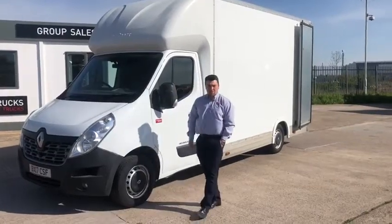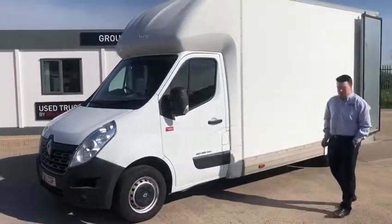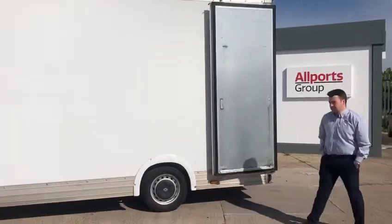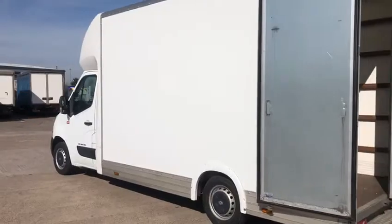Hi, Jamie here again from the Allports Group. Today we've got a 17 plate Renault Master Easy Loader. It's a 2017 reg vehicle, 2.3 litre engine, 165bhp.